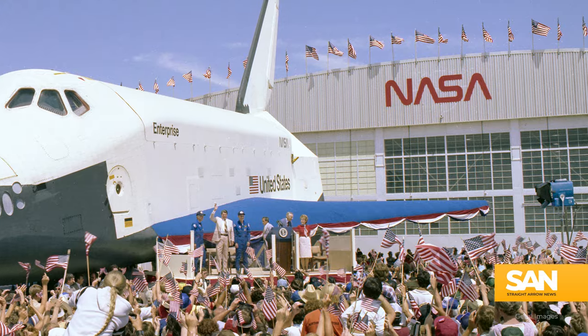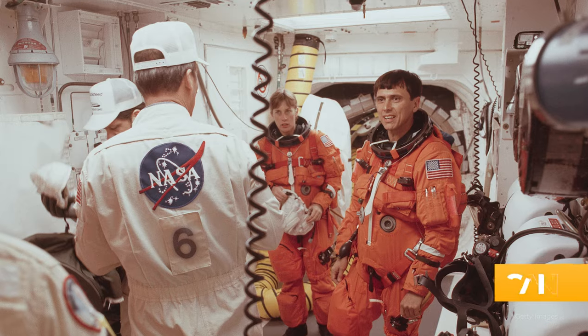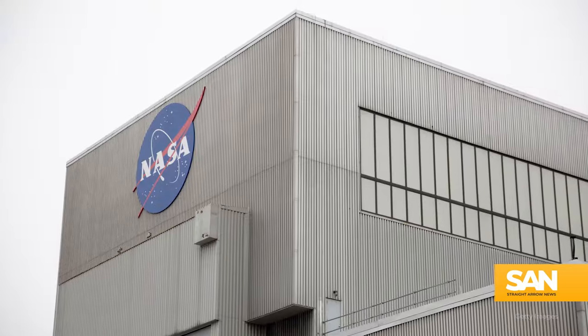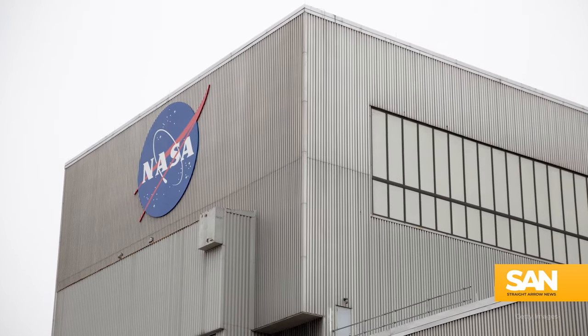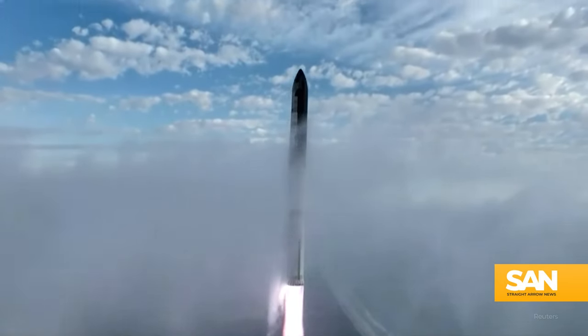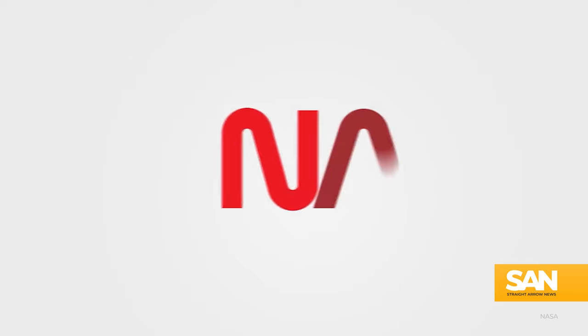First it was the meatball, then the worm, then back to the meatball. Now it's both the meatball and the worm. We're talking about the timeline of NASA's logos from the 50s to today. In an era where more and more countries and companies are making the leap into space, the return of the worm comes at a time of space craze revival.